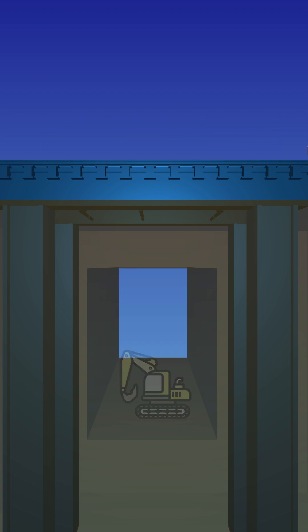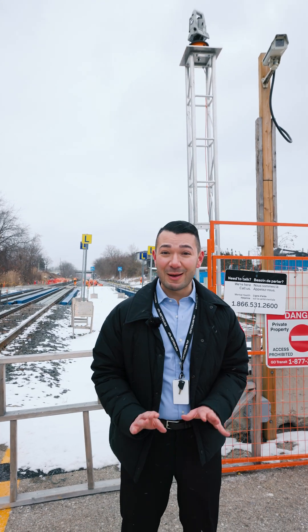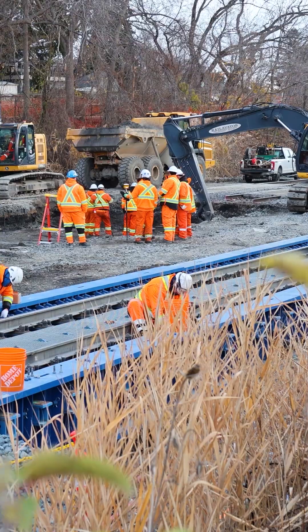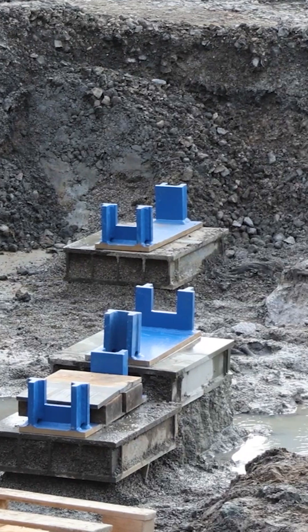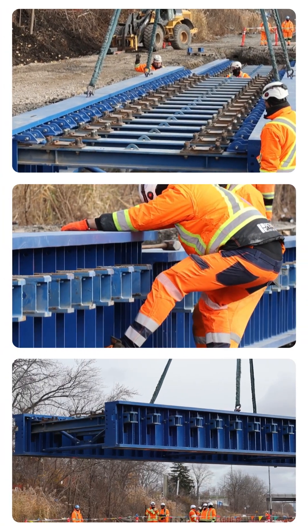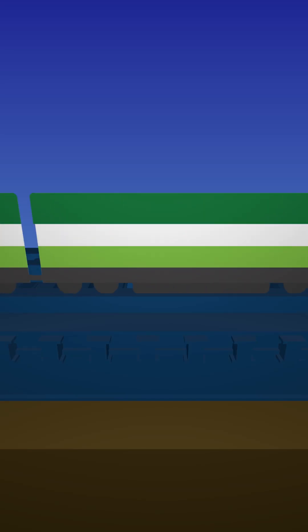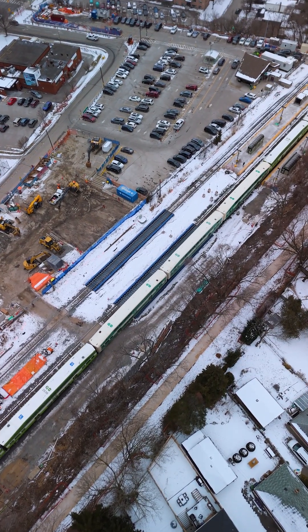This system lets trains roll on while hardhats get to work below. Here's how it works: first, the rail bridge components are assembled on site. Next, sections of track are temporarily removed to install the bridge. The assembled bridge is then placed on micro pile foundations installed earlier this year and securely welded into position. New rails are laid atop the bridge and reconnected to the existing track. Everything is thoroughly inspected for safety, and once approved, trains can run smoothly on the newly supported tracks while work continues below.